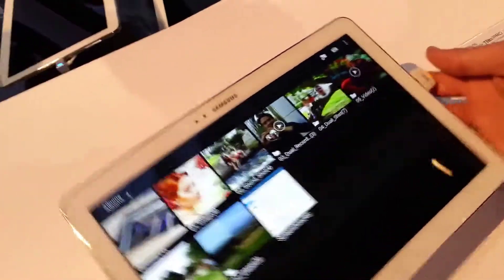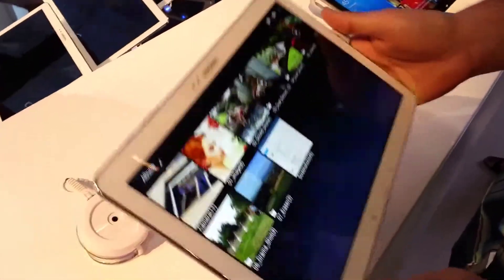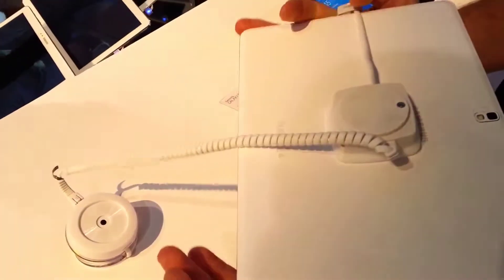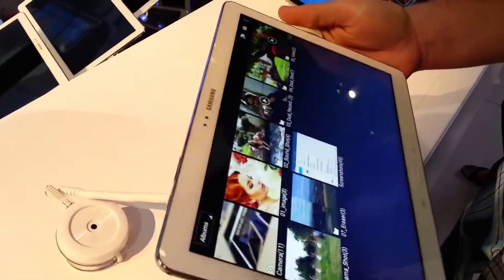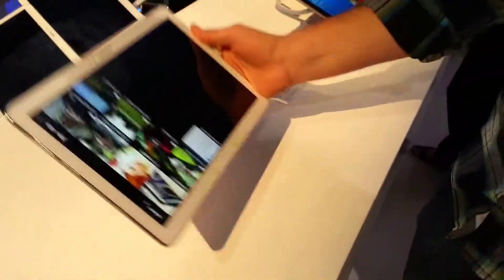It seems like a really sweet device. This large one at 12.2 inches — you would think it would be heavy, but it actually feels pretty good in my hands; I could hold it up pretty easily. We're pretty excited about these tablets here at Gription Gear. Thank you for your time.